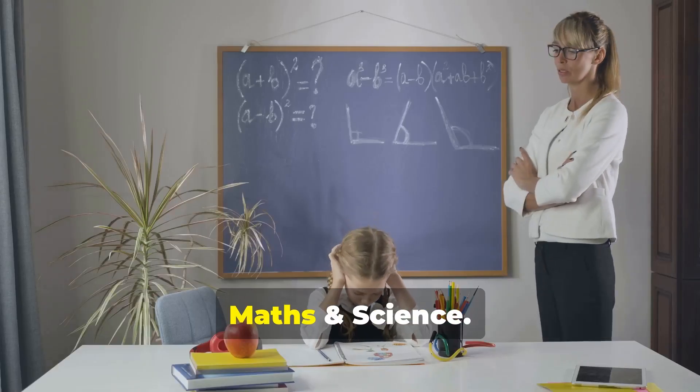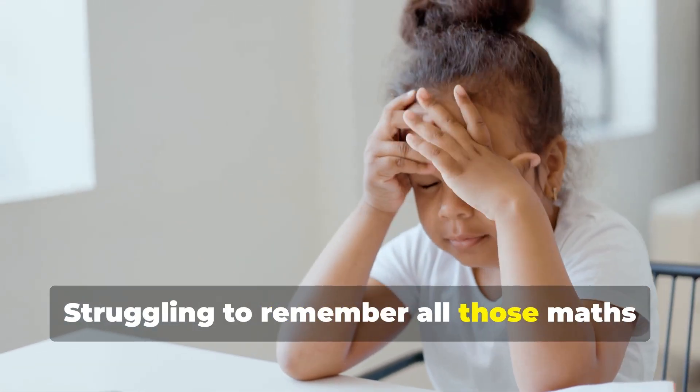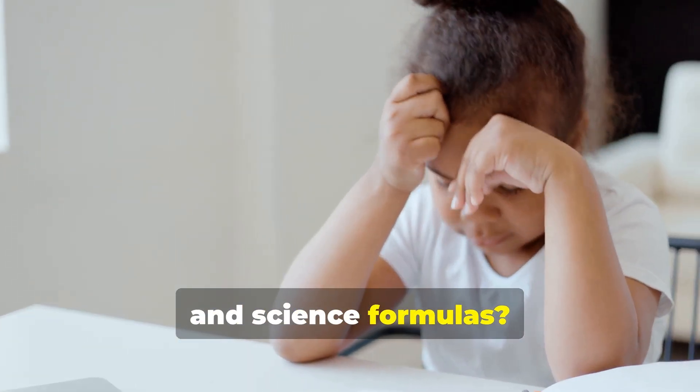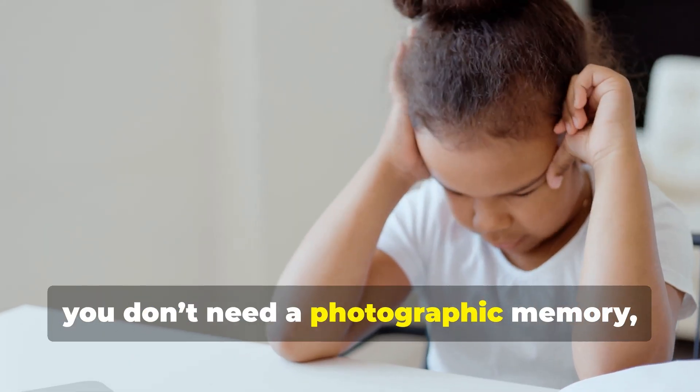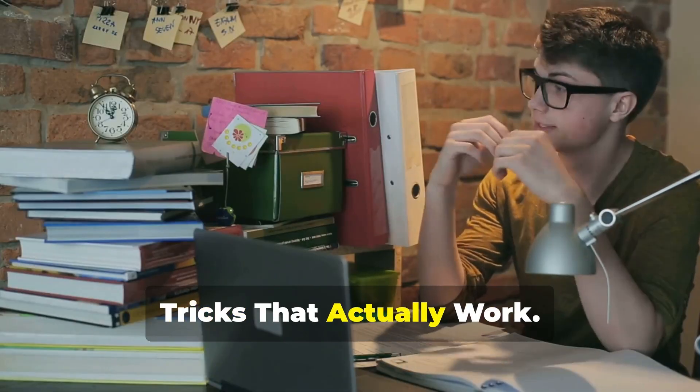How to learn and remember formulas in maths and science. Struggling to remember all those maths and science formulas? Don't worry, you don't need a photographic memory, just the right strategy. Master maths and science formulas — tricks that actually work.